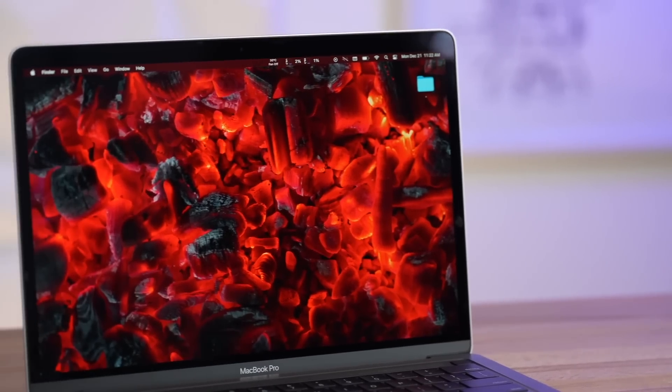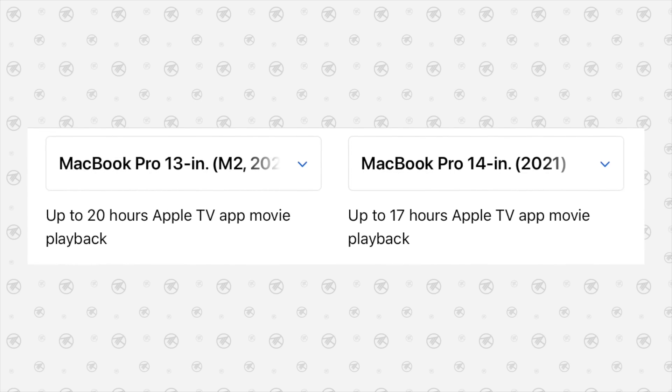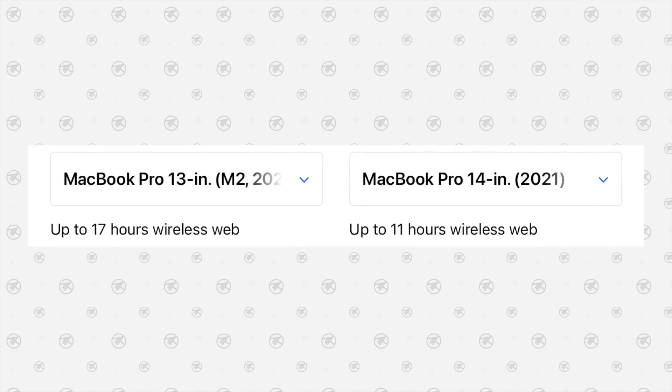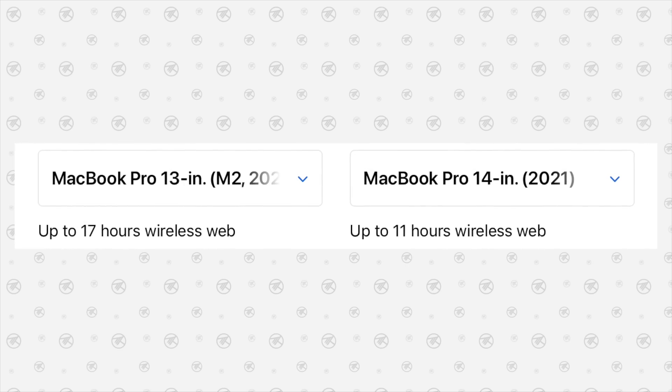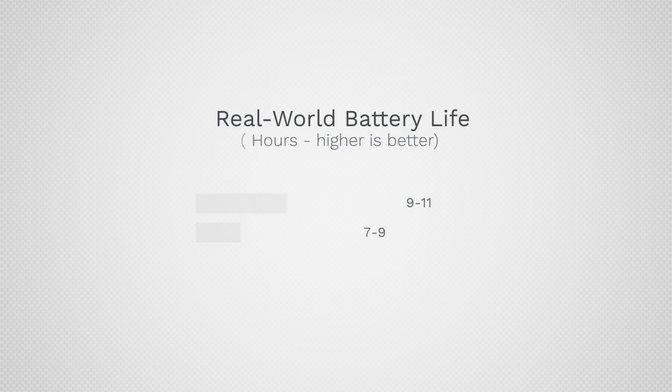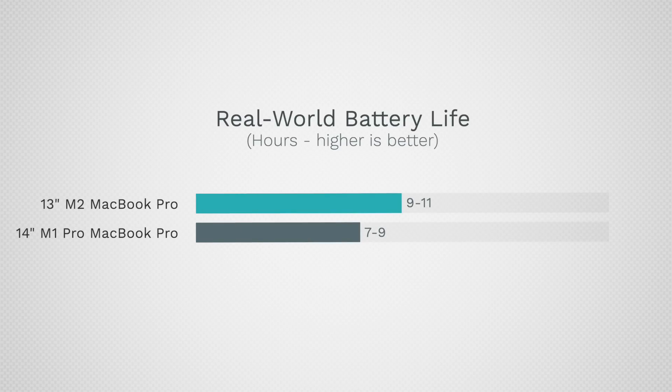As for battery life, the 13-inch is ahead due to its four efficiency cores instead of two, and its smaller, lower-quality screen. For video playback you get 20 hours compared to 17, which isn't a huge difference, but for web usage you get 17 hours compared to 11, which does make a real-world difference. In our extensive testing we found that the M1 13-inch lasted about three hours longer than the 14-inch in mixed real-world usage. Since the M2 uses about 10% more power for the CPU and 25% more for graphics, battery life will drop a bit but should still be about one to two hours ahead of the 14-inch.